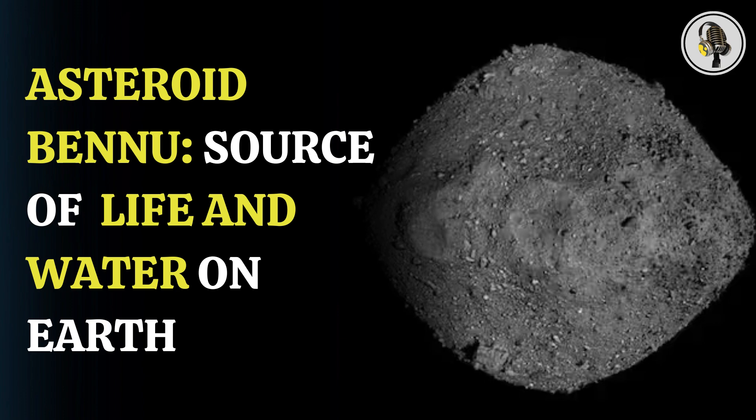Asteroid Bennu's samples have pre-solar grains that existed before the solar system. The scientists also found some unexpected components in the samples. We were surprised to find magnesium-sodium phosphates, which further suggests Bennu experienced chemical environments which possibly involved water, said Associate Professor Timms. We also found other trace minerals, which offer clues as to the processes that have happened on Bennu over billions of years, such as temperature and pressure conditions. These trace minerals help paint a picture of Bennu's evolution and offer insights into the early solar system and how the different planetary bodies were created, he added.